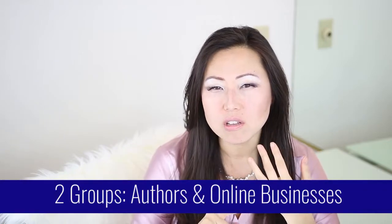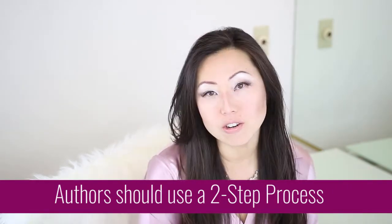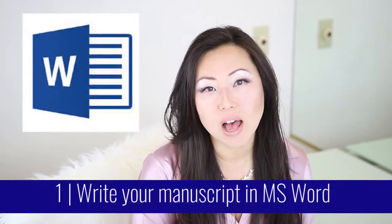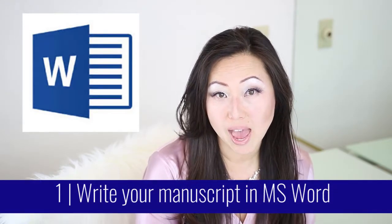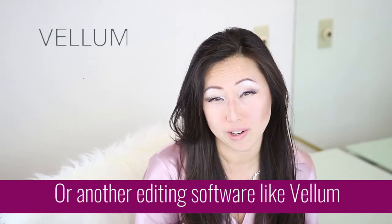If you are an author writing a book — whether that is for Kindle, CreateSpace, IngramSpark, Barnes and Noble, or any of those major publishing storefronts — then you for sure need to use a two-step process. First, you should write your document in Microsoft Word, Scrivener, Vellum, or whatever book editing software you like, because you probably have chapters that need to be organized.